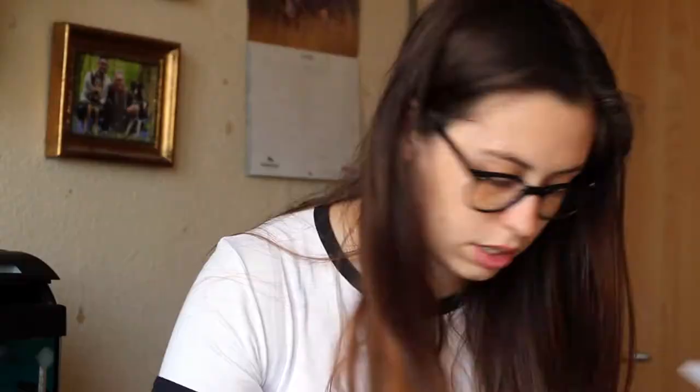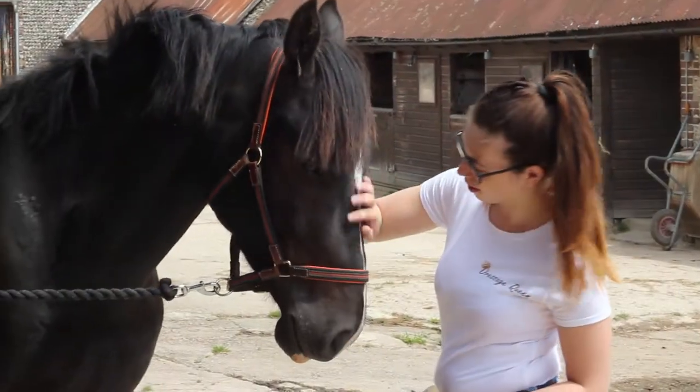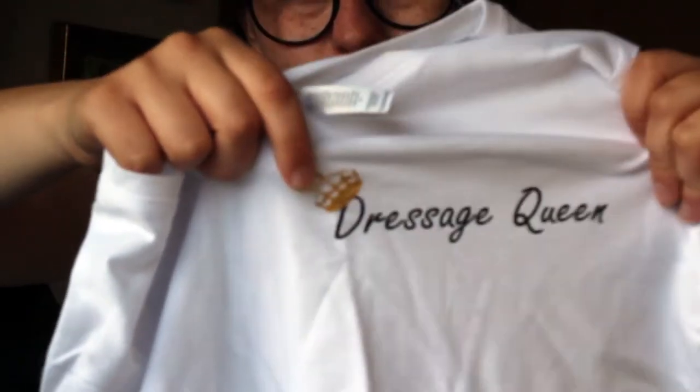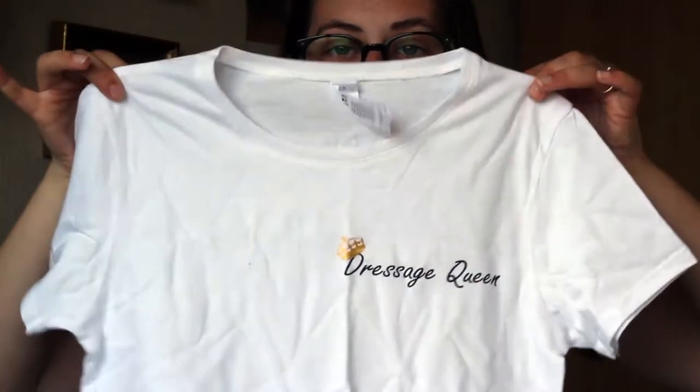The next one I got says 'Dressage Queen' on it. I know I'm going to be getting into dressage — my pony is doing dressage at the moment and I do like it — so I got this one. It's really cool because the little crown is actually a gold metallic colour. That's the front, and on the back it just has the logo as well, which is really nice. Again, I really like the logo. This is a size small too, which I'm really pleased with — it's very pretty.